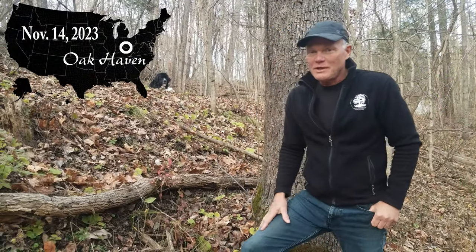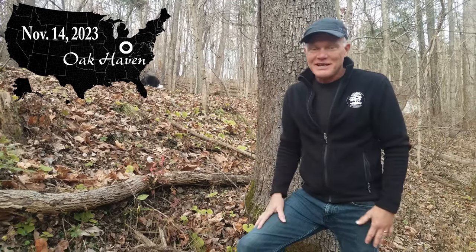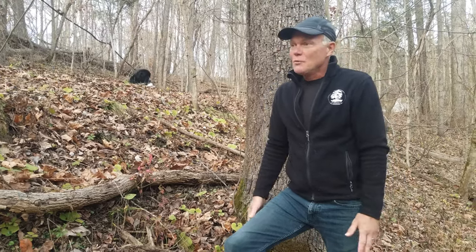Welcome back to Oak Haven. We are in the middle of November right now, and November is a great time to be out taking care of invasives on your property. It's nice because you can work in the cooler weather in long sleeves and long pants. It's also nice because a lot of the non-native invasives are really evident at this time of year, while most of the native plants have gone to sleep for the winter, understanding that a long stretch of hard weather is coming.